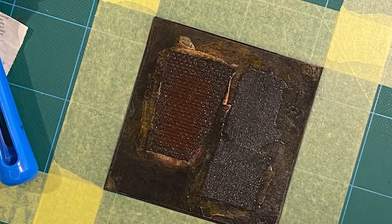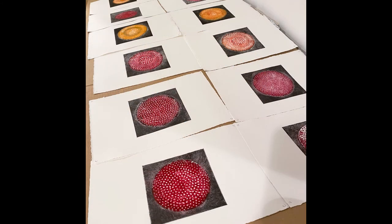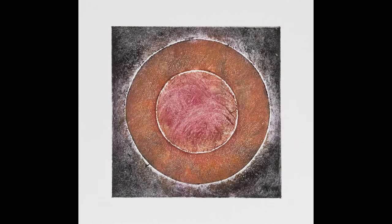During lockdown I've been unable to work with etching processes, so I've been making collagraphs like these Target series. They're printed on 300g Somerset satin paper with a deckle edge.